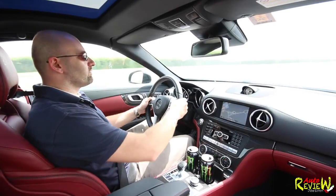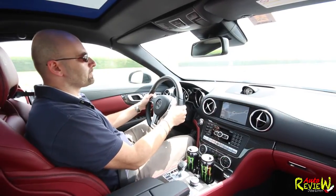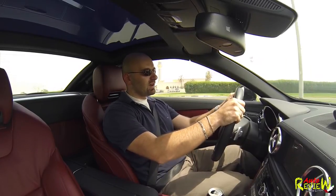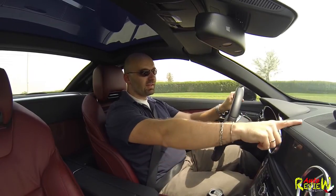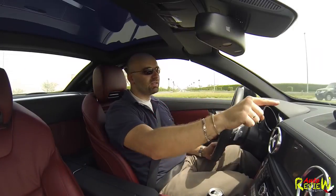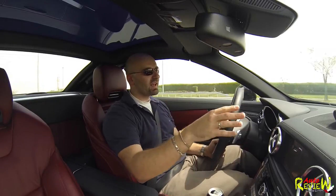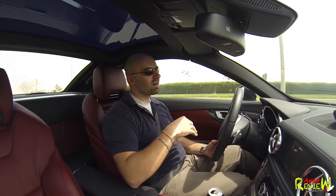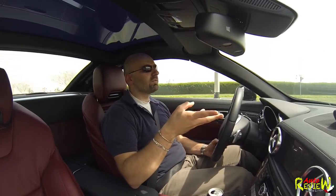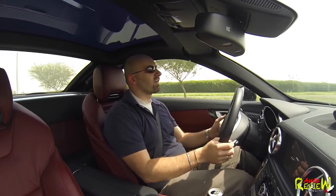The ride quality is superb, really. The only things I don't like — the analog clock here. I like the fact that there is one, however not the design of it. It looks misplaced. It doesn't look like it belongs in this car. The minute and hour hands look way too chubby, too fat to fit the sporty character of the car.